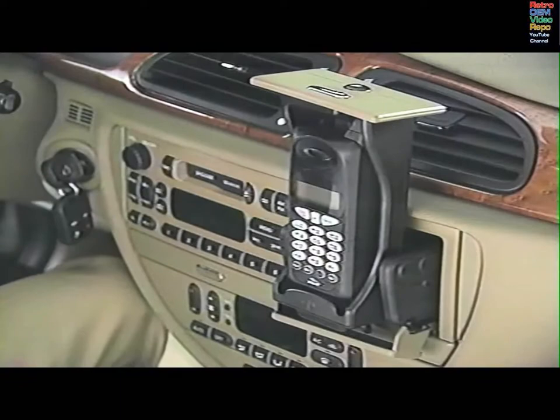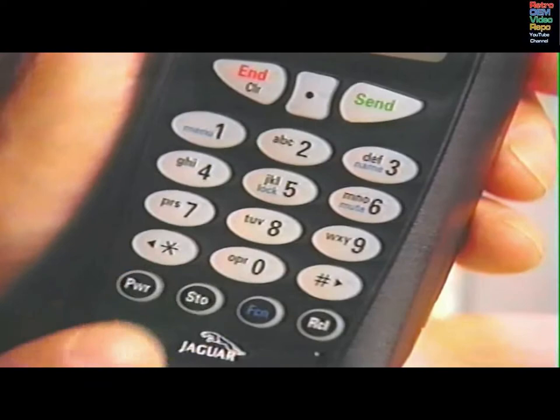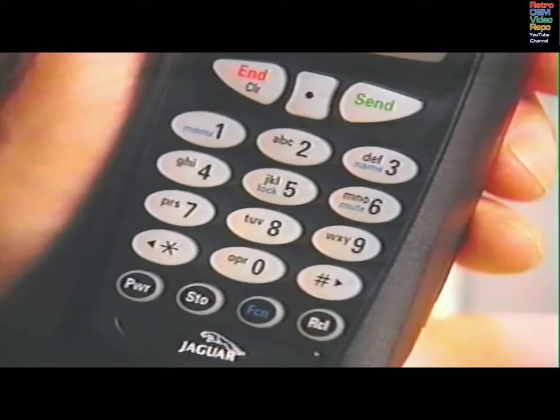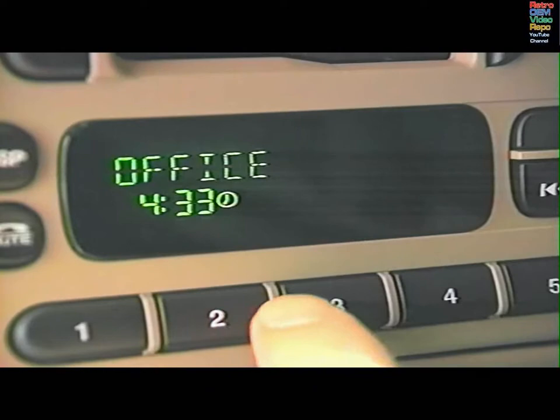A special feature can be programmed which answers incoming calls automatically after two rings. Press FCN, then 1. Scroll to phone options and press STO. Scroll to call options and press STO. Then scroll to the automatic answer feature. Press STO to toggle the feature on or off. Press END to exit the menu once you've made your choice.